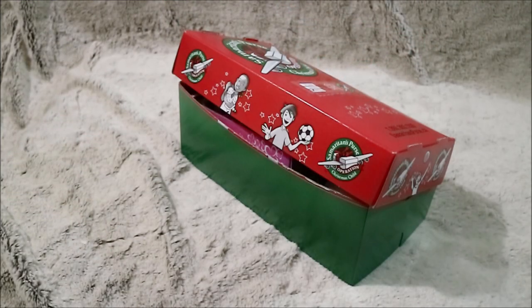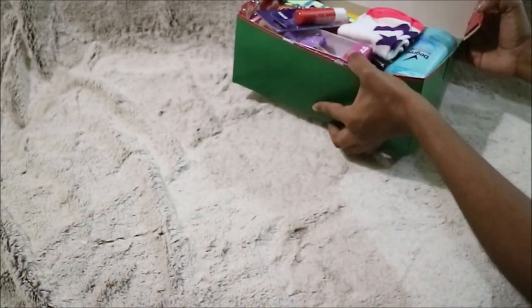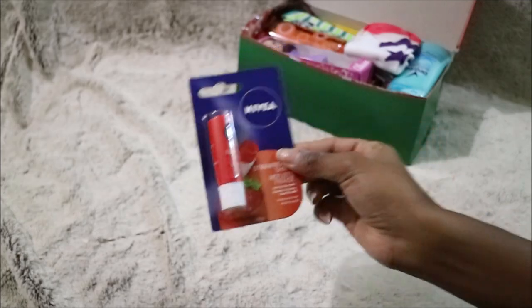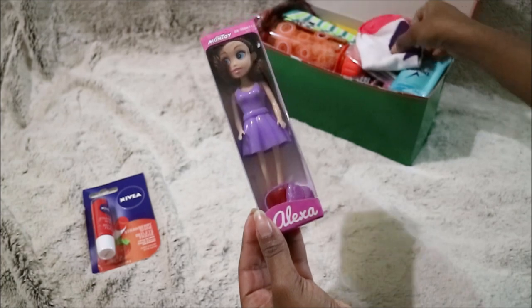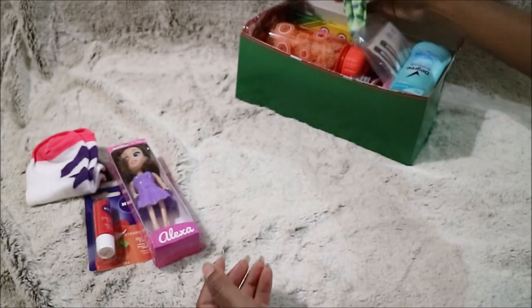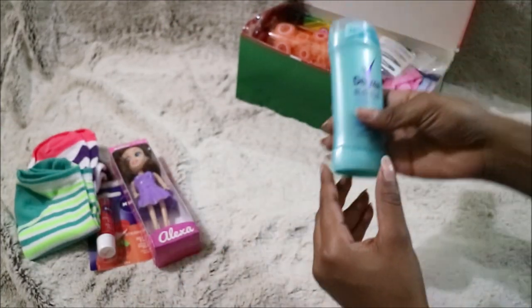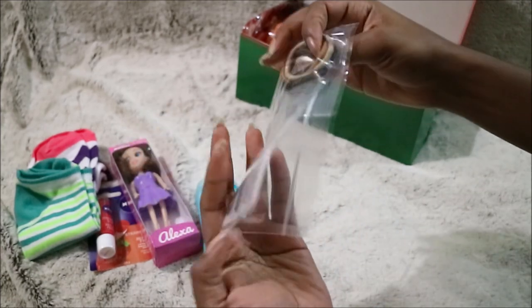Now I'm going to show you what was inside the girl box. Here's a quick overview of how the inside of the box looks. First is a lip balm — it's a strawberry scented one. Then next is a little doll, then some socks, another pair of socks as well, and then some deodorant.